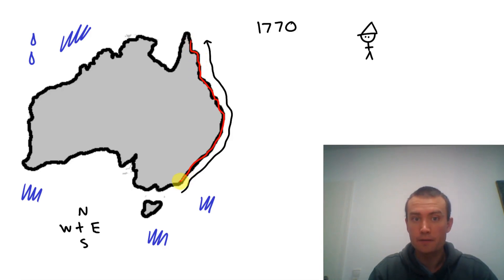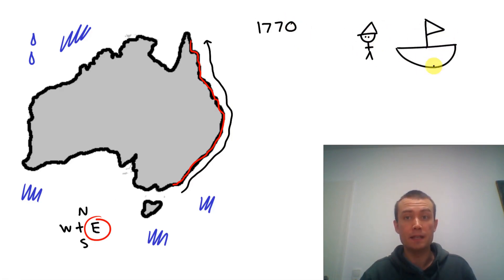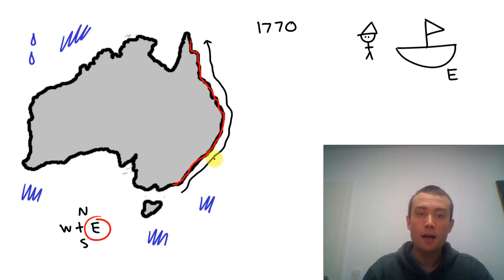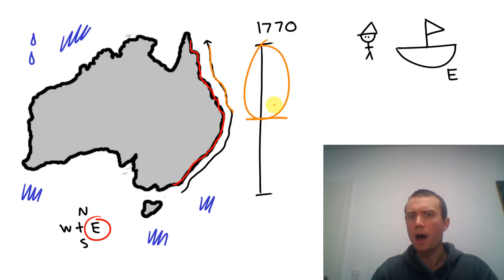This is the eastern coast of Australia. And in 1770, Captain Cook, on his ship — the Endeavour, his ship was called the Endeavour — sailed up along the eastern coast. Along the top half of the eastern coast is the Great Barrier Reef.